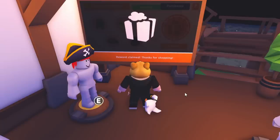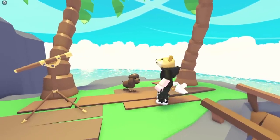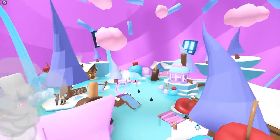you'll get a brand new Irish Water Spaniel pet in Adopt Me. You can get this reward more than once, but you'll need to buy new UGC items to claim it again.